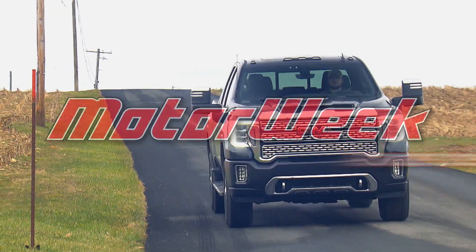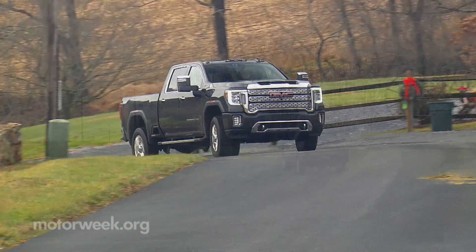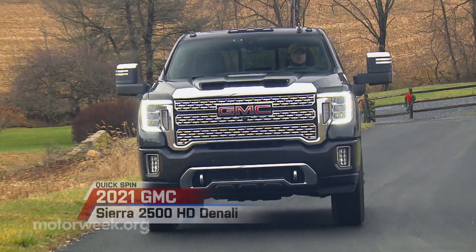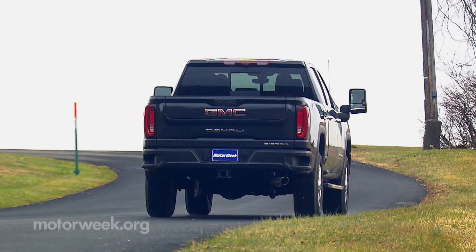Motor Week is made possible by rockauto.com. GMC may no longer be a brand you see on most construction sites, but they have positioned themselves as the truck of choice for anyone whose leisure activities demand the best in comfort while still also being one hard-working machine. And this luxurious 2021 Sierra 2500 HD Denali excels at both.